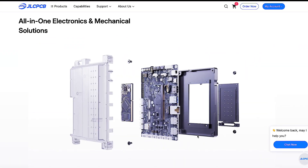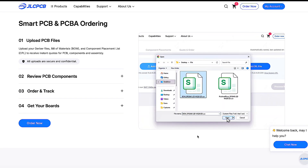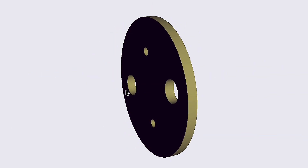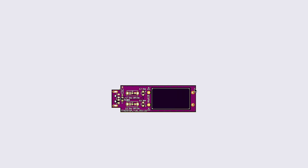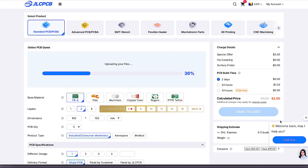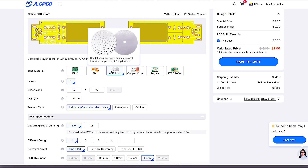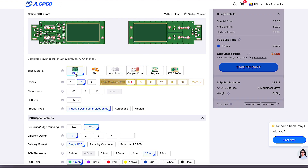With JLCPCB, creating custom electronics has never been easier. I finished the design, export it as a Gerber file, go to JLCPCB.com, upload it, and choose all the parameters: thickness, color, materials. You can even order aluminum PCBs if you want.